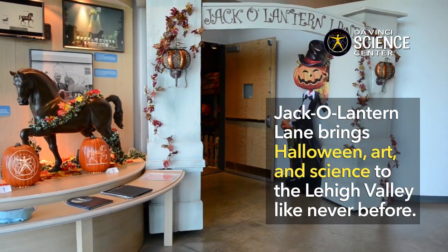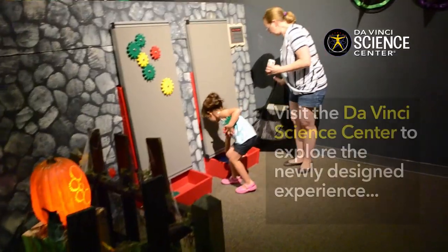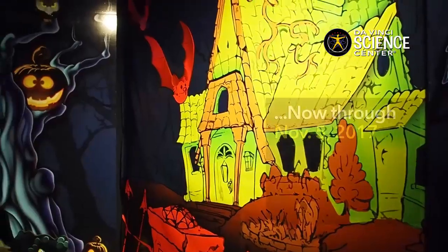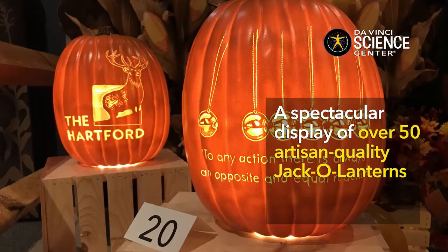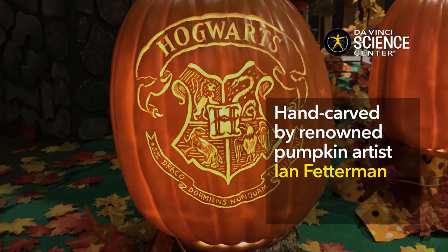Jack-O-Lantern Lane brings Halloween art and science to the Lehigh Valley like never before. Visit the Da Vinci Science Center to explore the newly designed experience, now through November 5, 2017. It's a spectacular display of over 50 artisan quality jack-o-lanterns, hand-carved by renowned pumpkin artist Ian Fetterman.